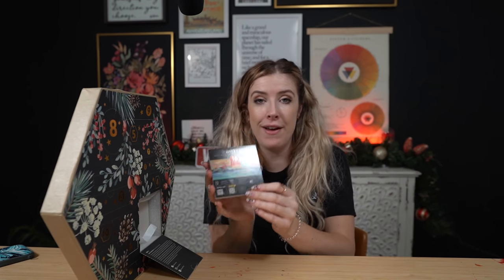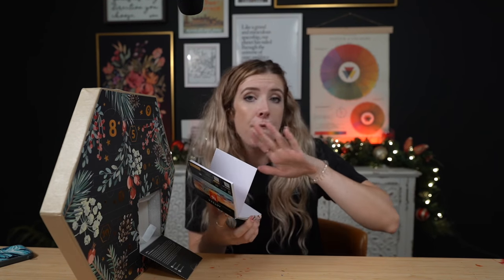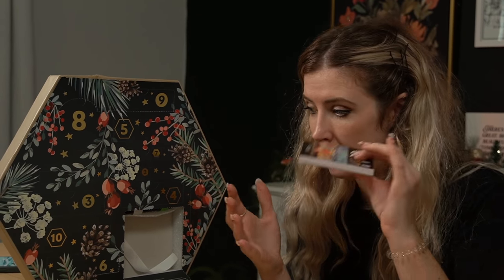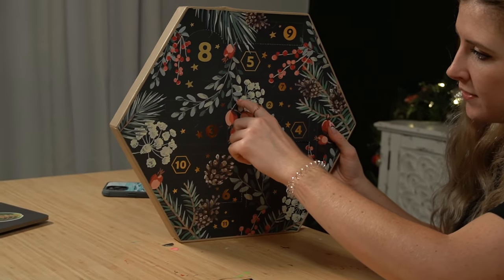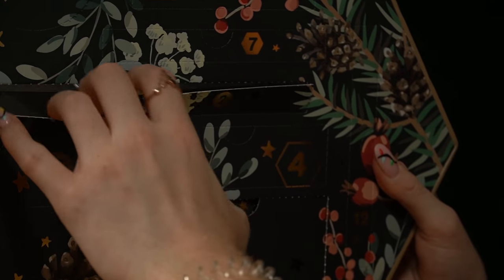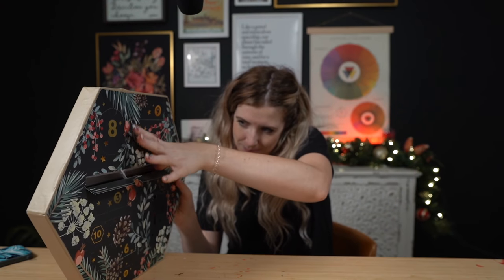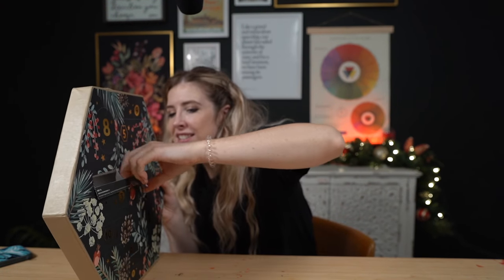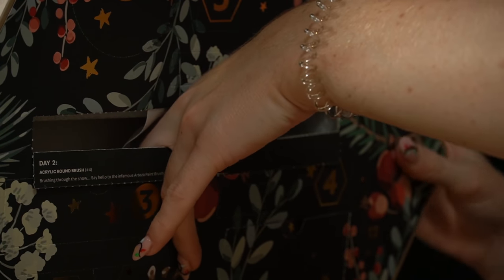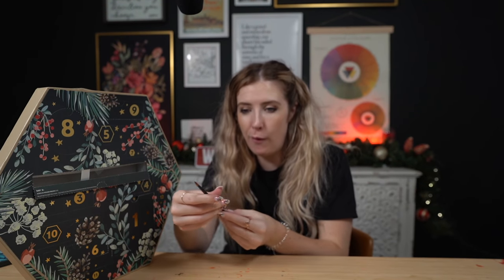I personally love their acrylic paper — it is absolutely fantastic. I used it for the first time maybe three years ago. Very, very high quality, and I really like that it's in a square format. Next up we have day number two, which looks like it could be maybe a brush or a pencil or something. It's a little paintbrush — a bit hard to get out. Oh no, it fell down! So we have an Arteza size 4 round brush. This is one of my favorite styles of paint brushes.